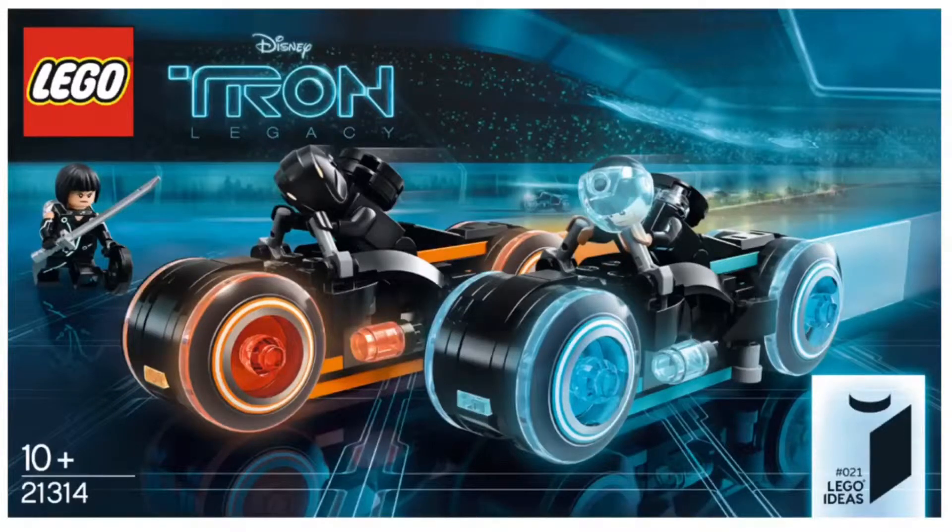We actually have official images for the Lego Tron Legacy Light Cycle set. This is a super awesome set. It retails for $35 in the US, set number 21314, ages 10 and up, and releases on March 31st.